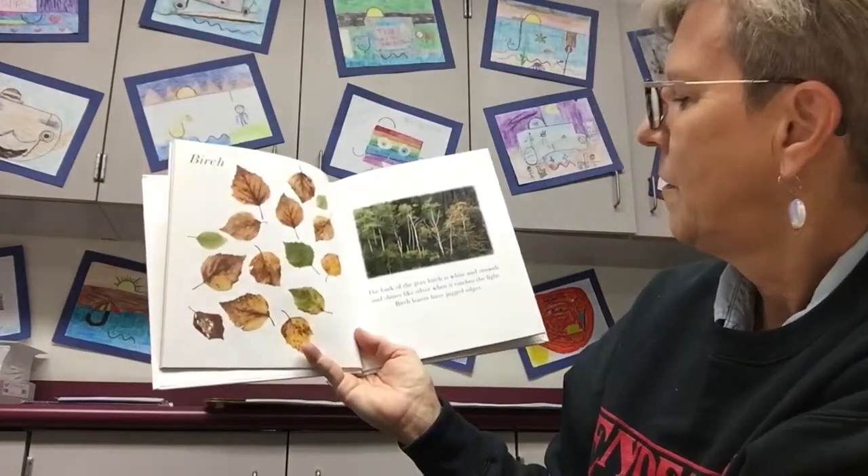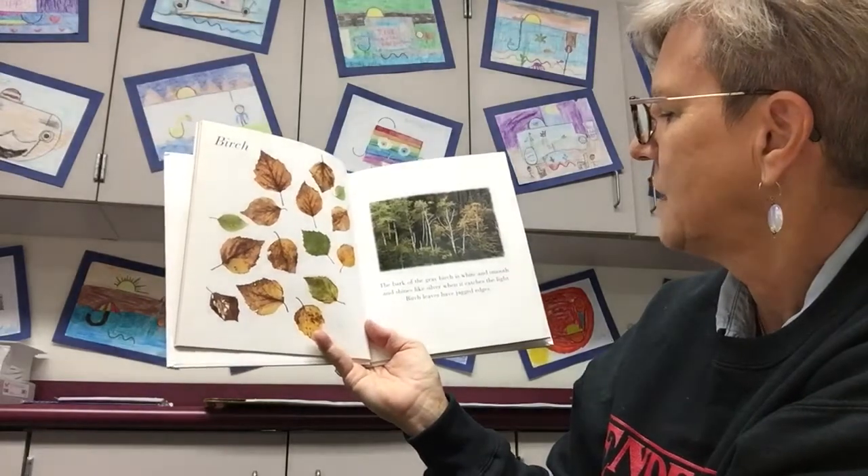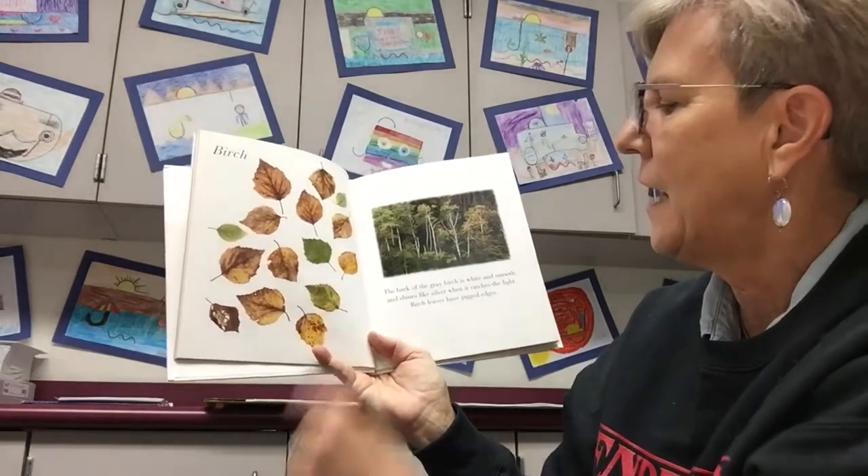Birch. The bark of the gray birch is white and smooth, and shines like silver when it catches the light. Birch leaves have jagged edges.